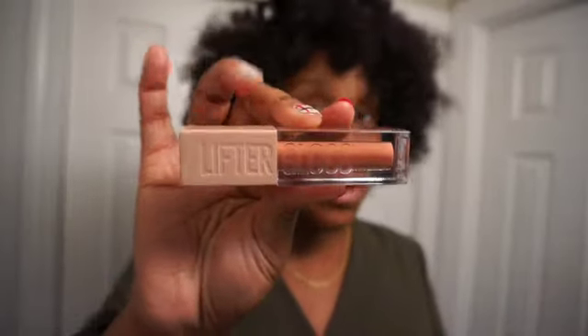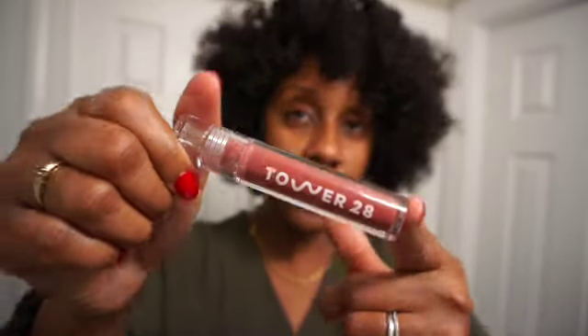Next up is the Maybelline Lifter Gloss. These glosses are everything — I have about two of them and I want all of them. This one is in Stone. They are super pigmented, not sticky, drugstore, and very affordable. I feel like they compete with high-end lip glosses. They have everything from nude to color, so I highly recommend these if you're looking for a nice lip gloss.